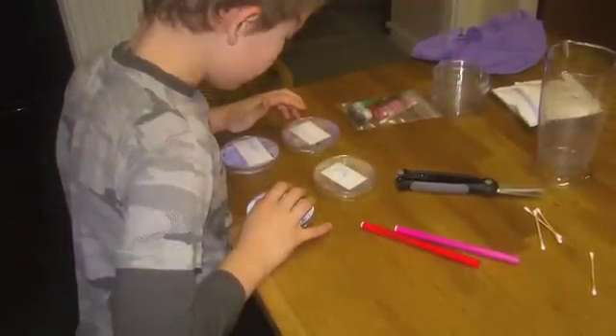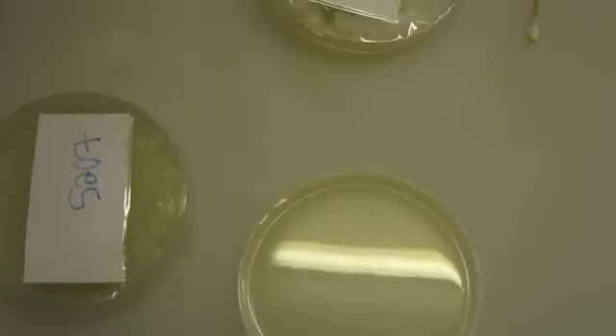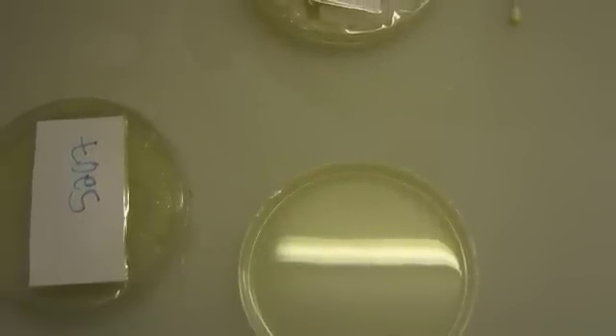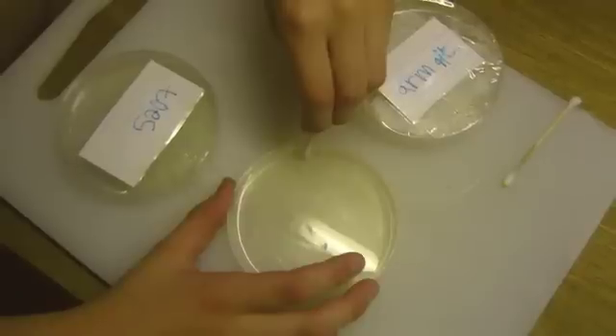It meant that we had to do something together in order to turn it around. So we decided that he was going to do his toes, his armpits, his ears and his nose. We set the gel and then he scraped the parts of his body that he'd agreed to do and then he wiped them on the gel.